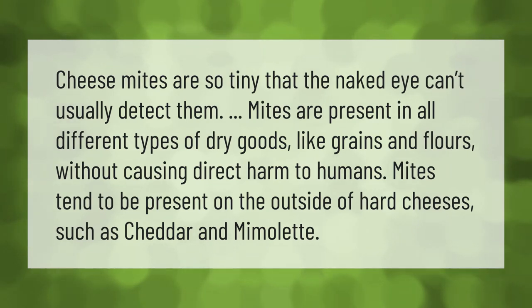Mites are present in all different types of dry goods like grains and flours without causing direct harm to humans. Mites tend to be present on the outside of hard cheeses such as cheddar and mimolette.